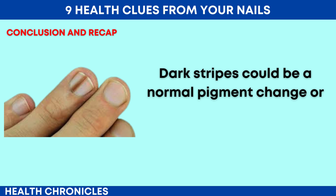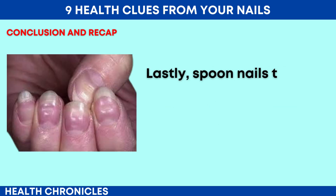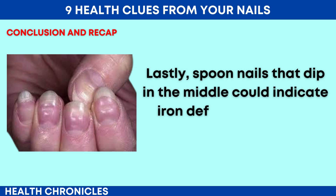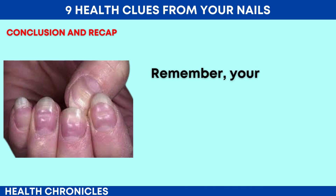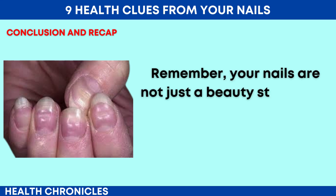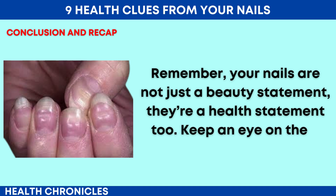Dark stripes could be a normal pigment change or something as serious as melanoma. Lastly, spoon nails that dip in the middle could indicate iron deficiency or heart disease. Remember, your nails are not just a beauty statement — they're a health statement too. Keep an eye on them and stay healthy.